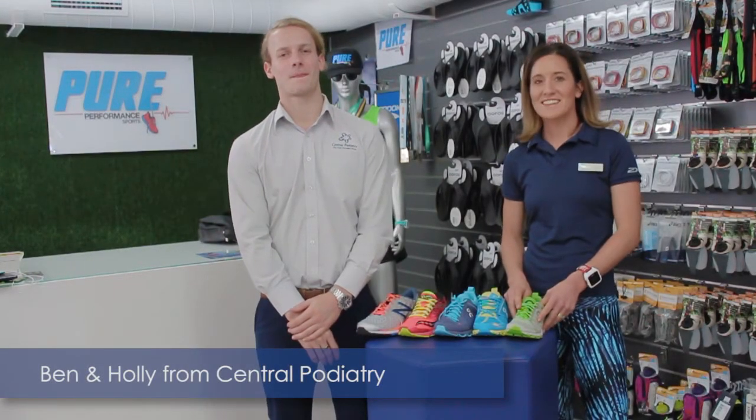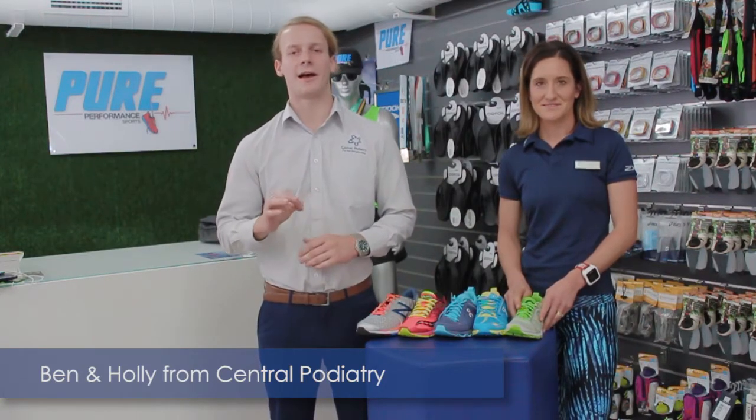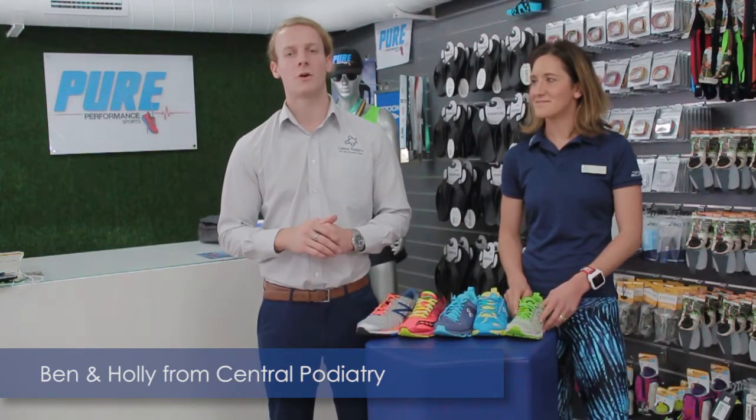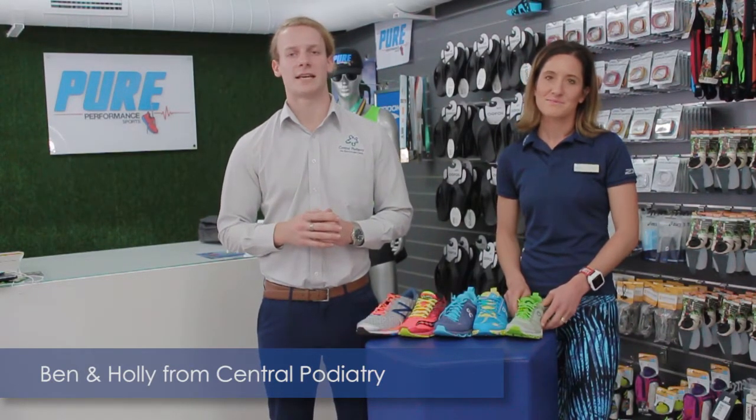Hi, I'm Holly, professional triathlete and sports podiatrist, and I'm Ben, also a triathlete and a podiatrist at Central Podiatry. We're presenting today from Pure Performance Sports, the running store in Warners Bay where you can be expertly fitted for shoes, accessories and apparel.